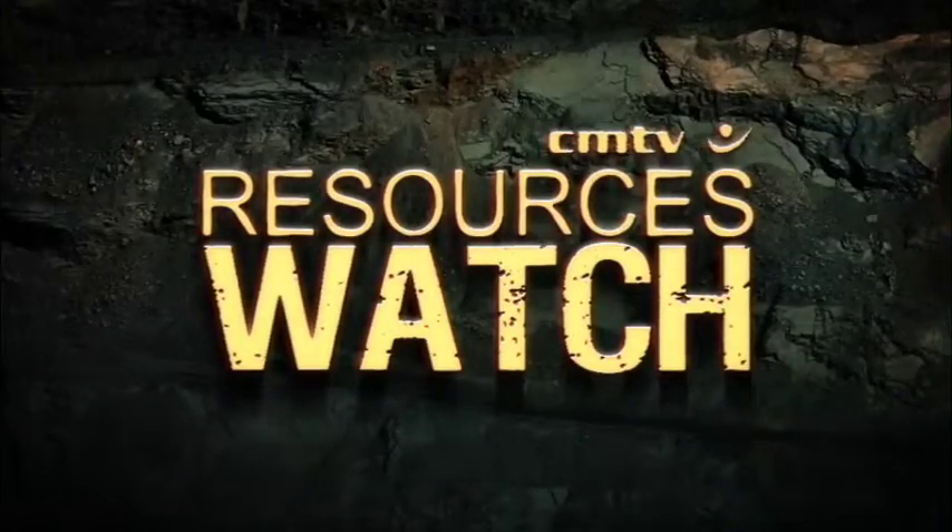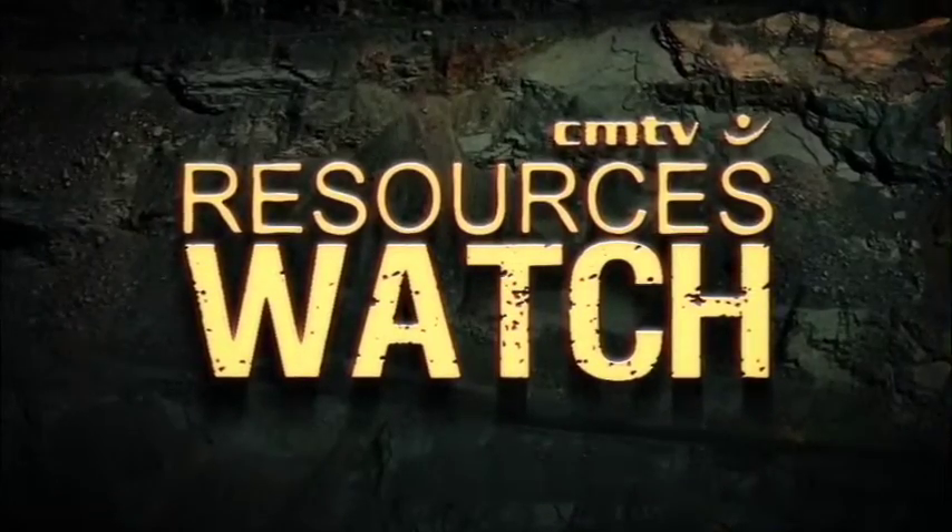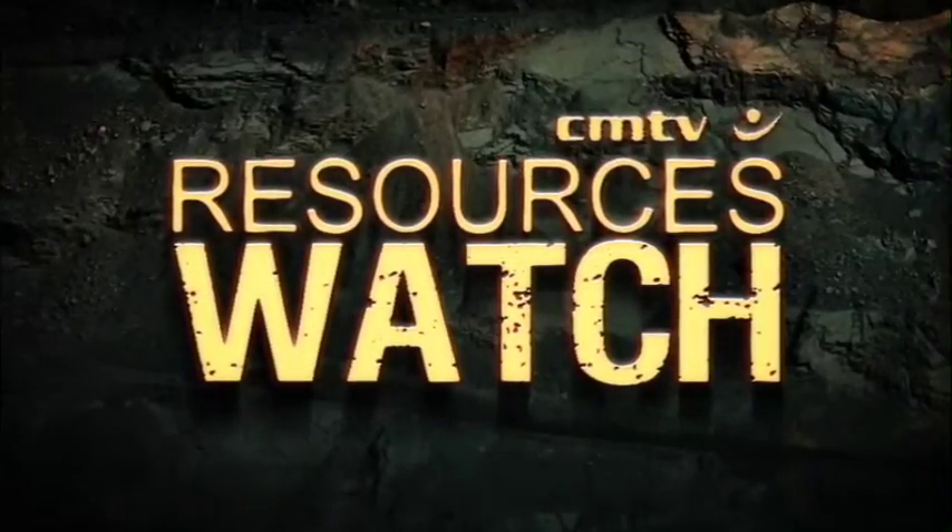Welcome to KRIMA Media's Resources Watch, a weekly video roundup of the events and people making and shaping the news in the mining industry. This week: Goldfields to build a 3D model of the huge South Deep mine, and BME continues to invest during the economic downturn.